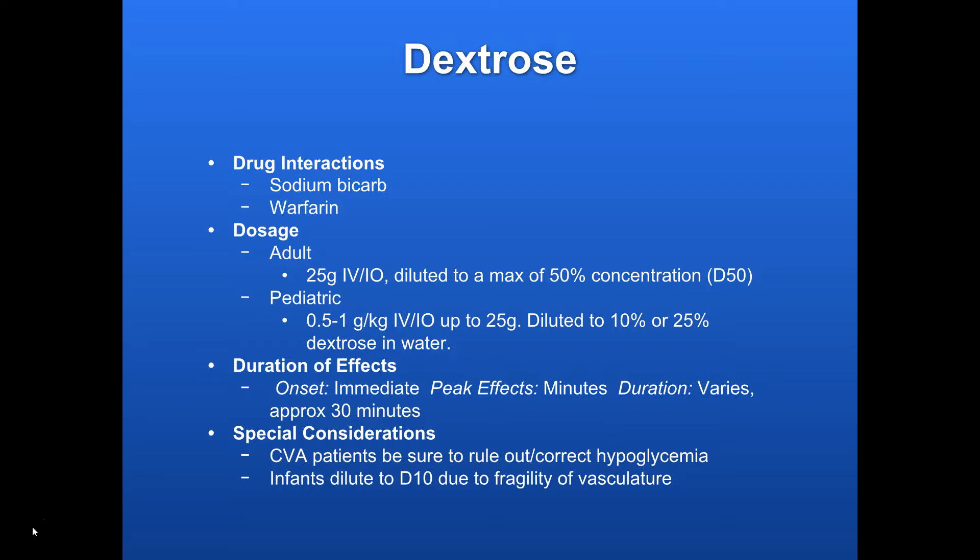Special considerations: CVA patients — as mentioned, you need to make sure to rule out and correct hypoglycemia first. And with little kids, make sure you're diluting down to a 10% solution because their vasculature is so fragile.